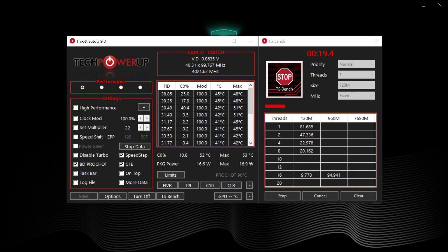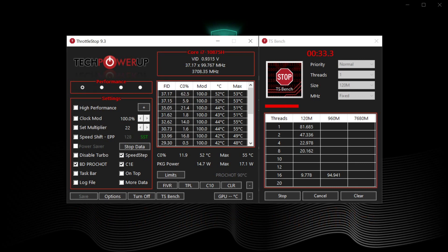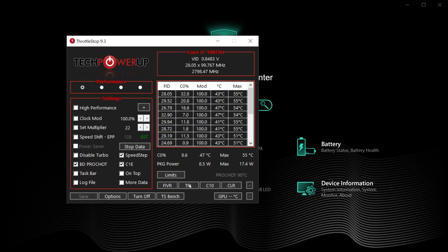In that case, keep Throttle Stop open and launch some benchmarks, games, etc. If nothing goes wrong, you can save the voltages immediately and you are set. Those values will only be applied when Throttle Stop actually launches; if it's not running, your CPU defaults to the Intel table, so no worry about breaking the laptop. Once you are confident enough, we'll set together the auto-launch options via Windows Task Scheduler. Until then, you run the undervolt manually for maximum safety.